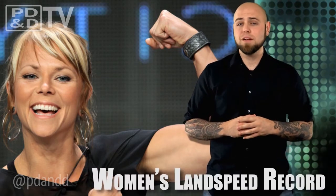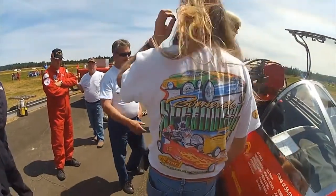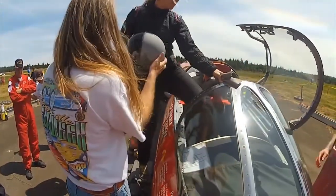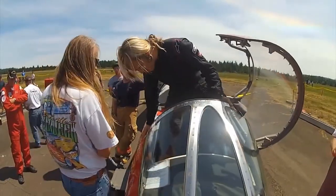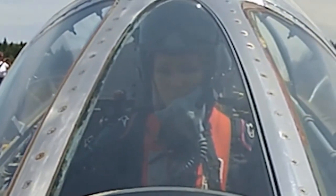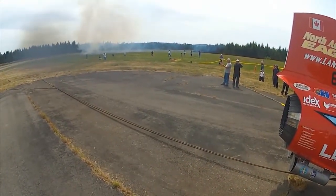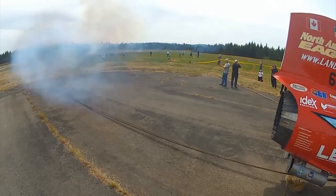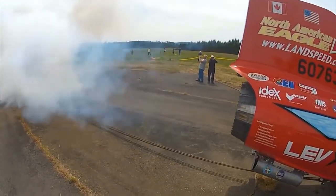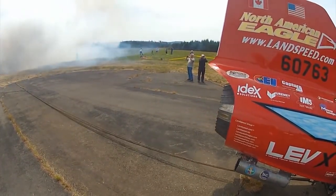Jessie Combs, an automotive metal fabricator and TV host for All Girls Garage and Autoblog, broke the women's land speed record on Tuesday, reaching an average two-way speed of 344 miles per hour, passing the previous record that was set in 1965 by nearly 36 miles per hour. Combs drove the North American Eagle Supersonic Speed Challenger, a 14,000 pound, 50,000 horsepower converted F-104 Lockheed Starfighter jet, a vehicle that used to serve as a chase plane for the X-15 and SR-71C.